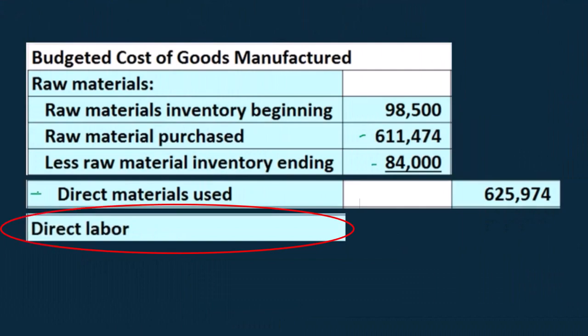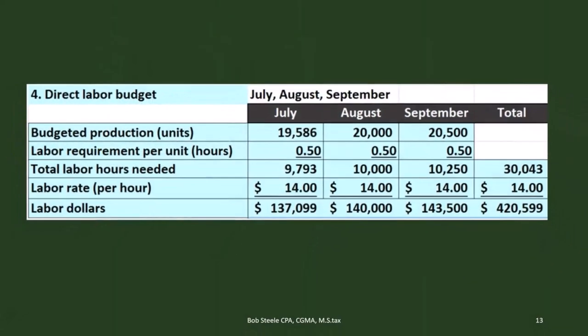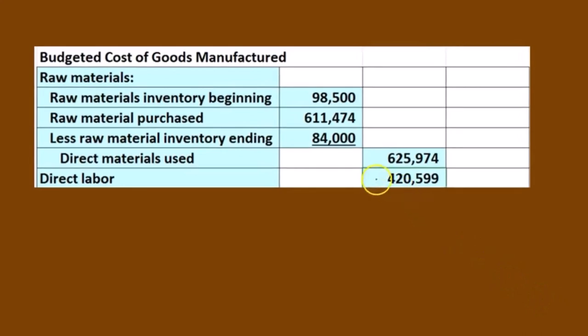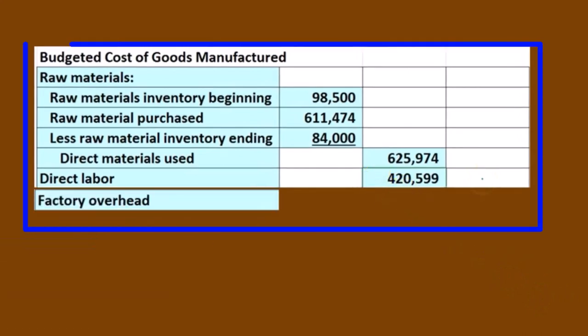Then we're going to take a look at the direct labor — it's a little more straightforward. We jump back to step four, the direct labor budget, and take the number at the end of the budget for the total of the quarter: 425,999. That will be the direct labor number. The next piece is the factory overhead, so now we have direct materials and direct labor, and the next piece is factory overhead.